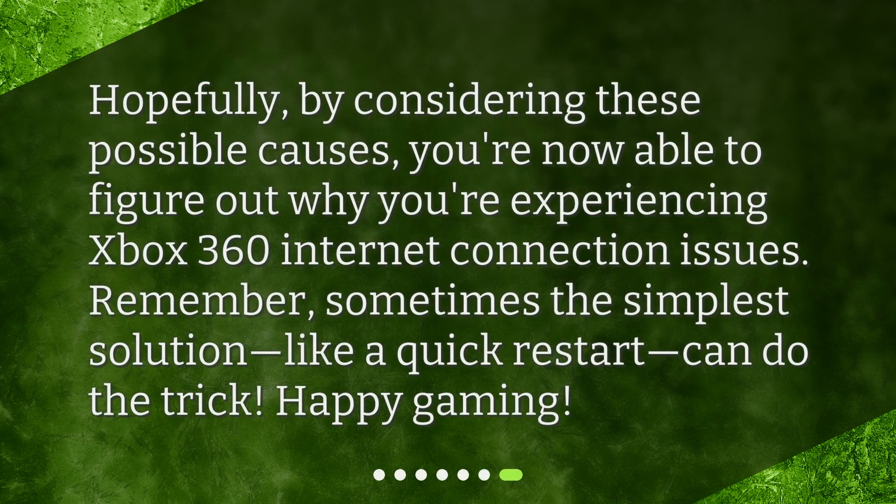Hopefully, by considering these possible causes, you're now able to figure out why you're experiencing Xbox 360 internet connection issues. Remember, sometimes the simplest solution, like a quick restart, can do the trick. Happy gaming!